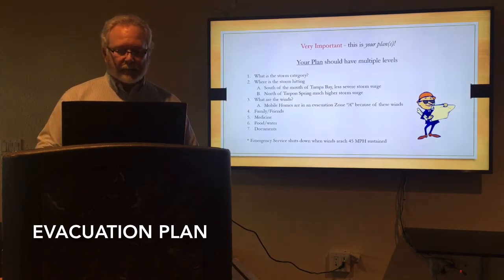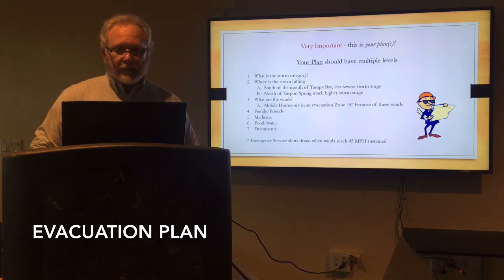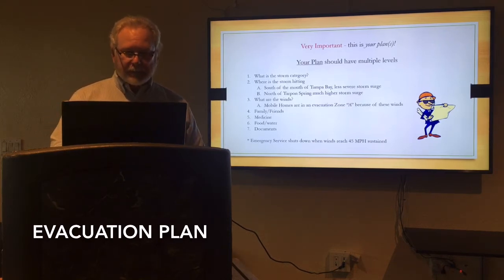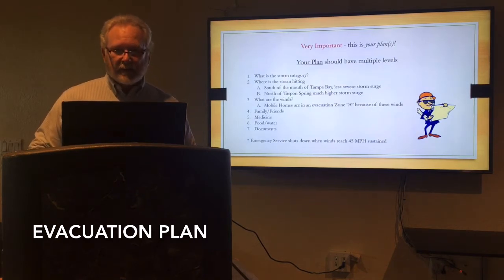What are the winds? Remember, mobile homes are in the first evacuation zone. If you're in Zone A, you need to evacuate. These evacuation orders are mandatory, so you do want to take care and pay attention to what's going on. Can you stay with your families? Do you have friends? How about your medicine? Food and water? The documents that you have. Batteries — do you have power? And you need to remember, emergency services will cease assisting when the winds reach 45 miles an hour sustained.